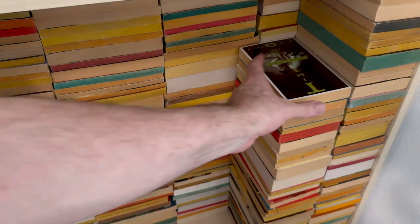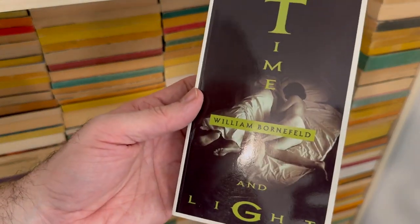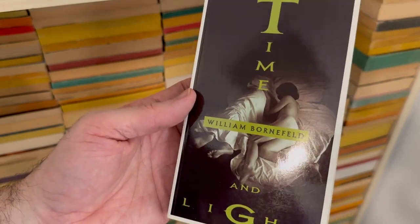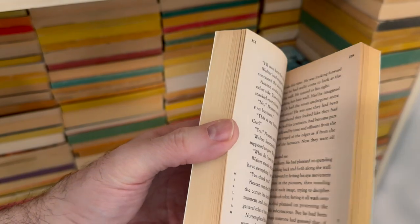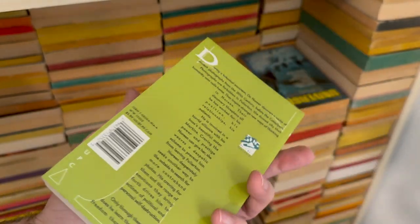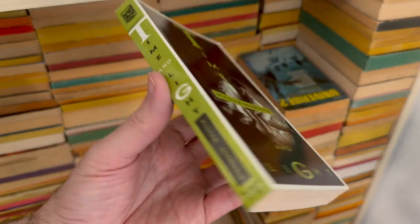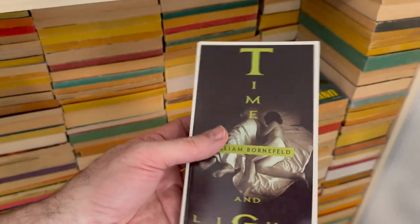Go read everything you can by Mel Odom. Time and Light by William Bornfield — I was kind of a fan of these White Wolf original horror novels. They did some really interesting design work and found some really interesting authors, so I kind of bought some, and then they just got in the pile.